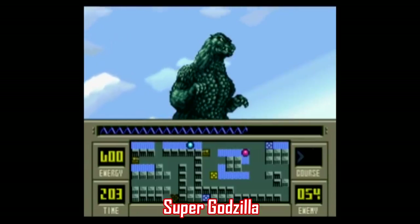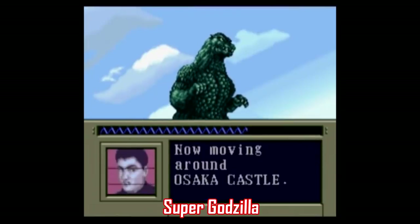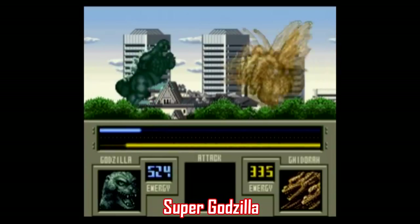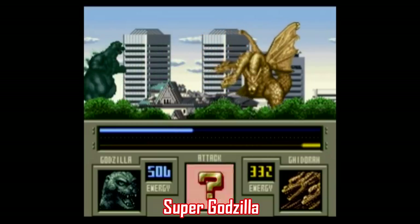Instead, it's this awkward split-screen where you're clumsily shuffling around the city, being interrupted with these dialogue sequences. It seems that they're trying to replicate the experience of the films, but that's the wrong approach in my opinion, and it doesn't help that the battles themselves are so painfully slow. I'm told that this game does pick up once you have the option of playing as Super Godzilla, but you still have to suffer through the first half of the game, so no thanks.